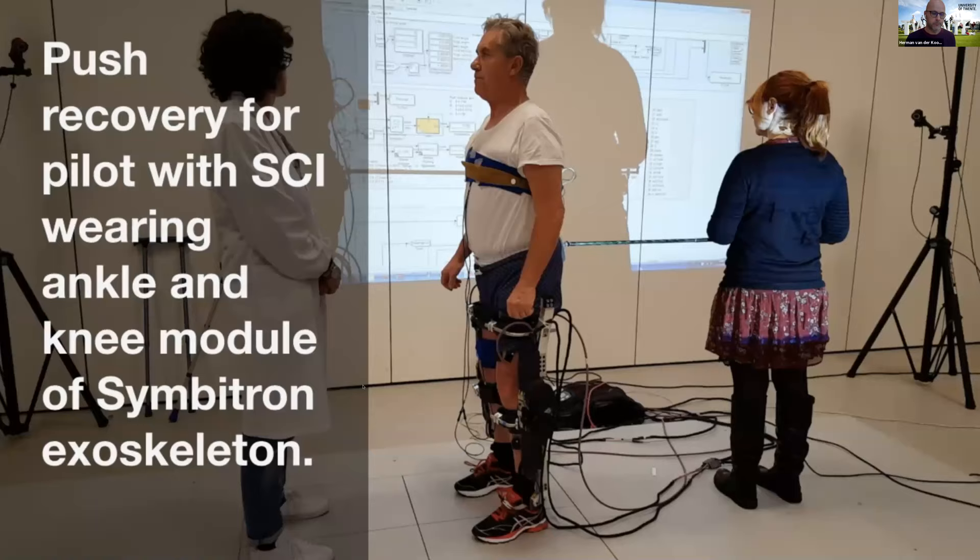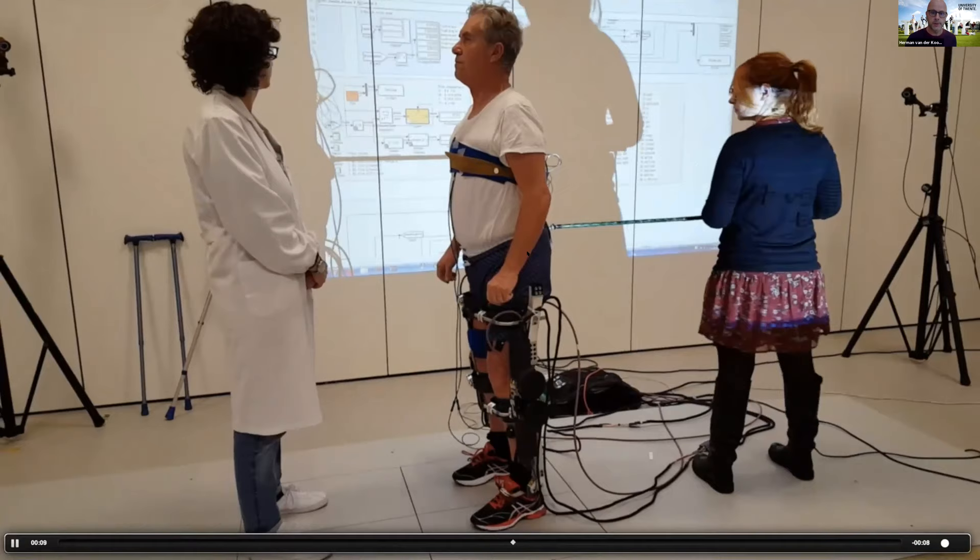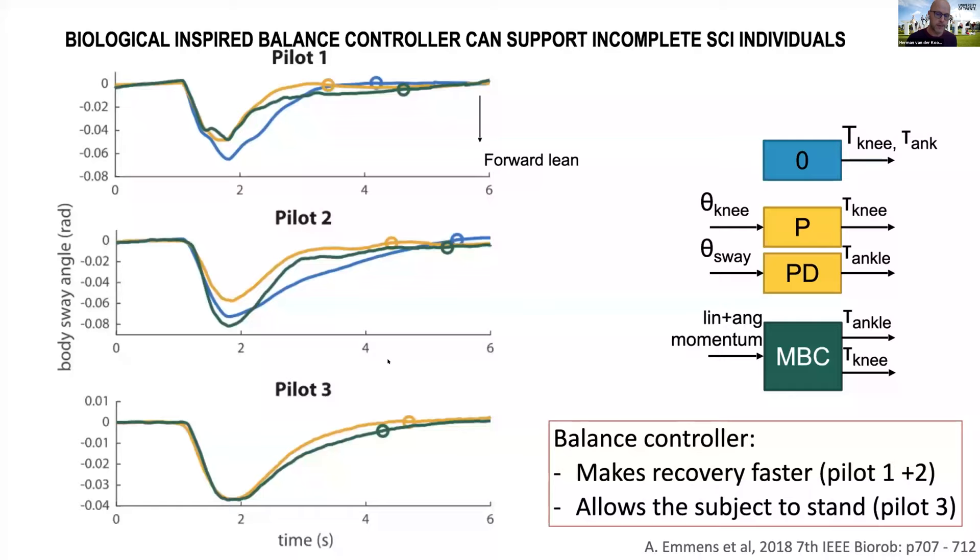It works in healthy subjects, and we also wanted to test whether these controls are effective in patients. This is an experiment with incomplete spinal cord injured subjects wearing the exoskeleton. We developed a similar controller using center of mass position and velocity to support balance. Looking at three different patients, the yellow response data for this controller compared with the blue response always shows that body sway after perturbation is much smaller — very effective. One patient could not even stand without such a controller, so he was fully relying on this type of controller.